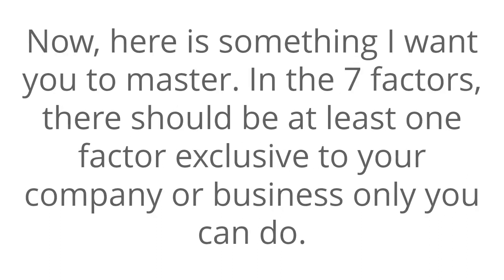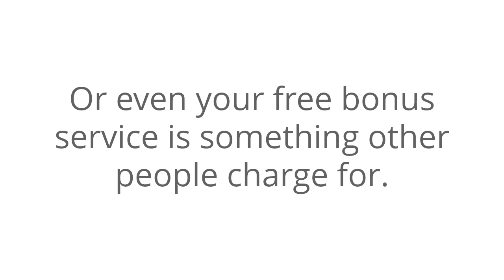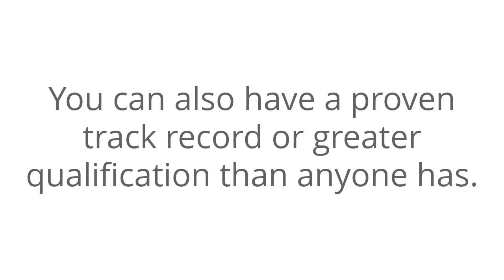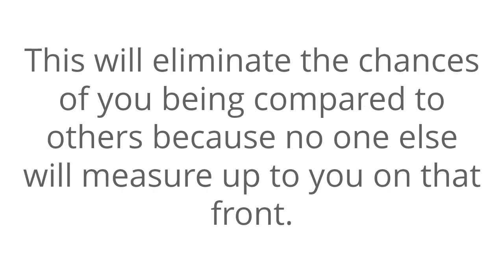Here's something to master: in the seven factors, there should be at least one factor exclusive to your company or business. Only you can do it — maybe you provide a service no one else in your area can do, or do in a unique way no other person does. Or perhaps you offer a guarantee that is unparalleled, or your free bonus service is something other people charge for. You can also have a proven track record or a greater qualification than anyone else. Whatever you list, it has to be something that you exclusively have. This will eliminate the chances of you being compared to others, because no one else will measure up to you on that front.